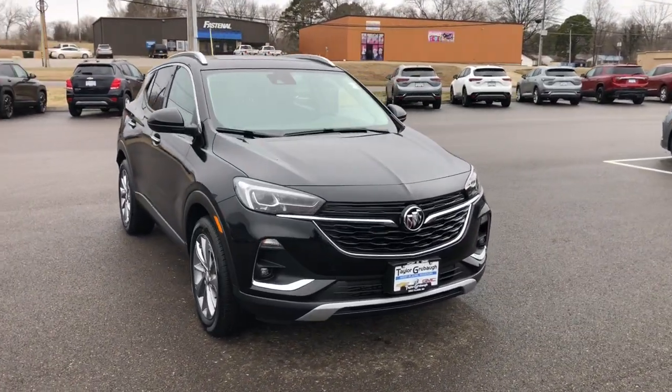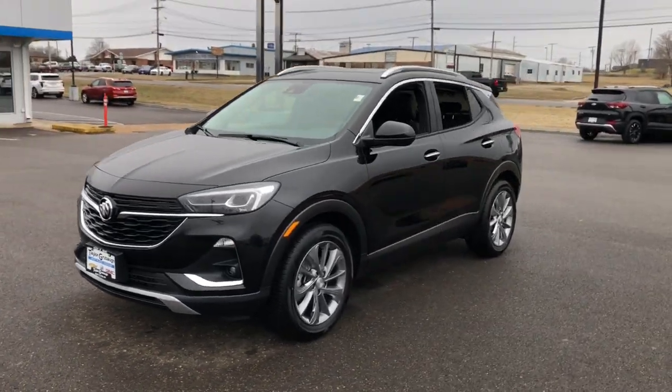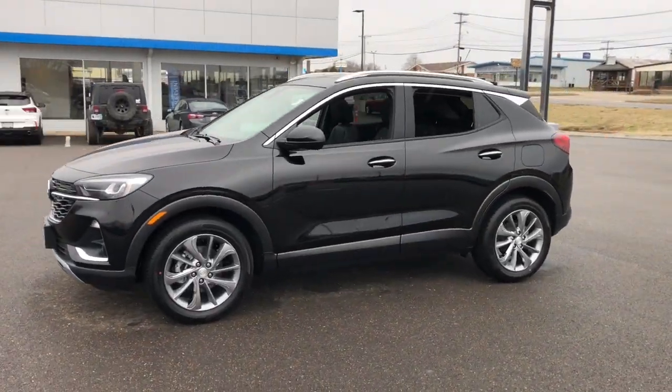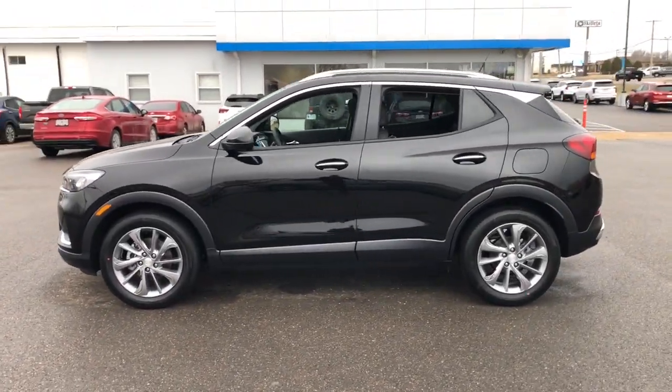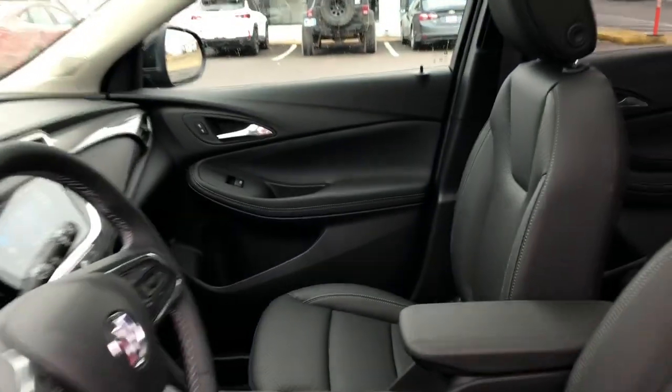Get acquainted with the 2023 Buick Encore. Have fun getting where you need to go in the sleek and nimble Encore, the small luxury SUV with a can-do attitude. The following are some of this vehicle's highlighted options.